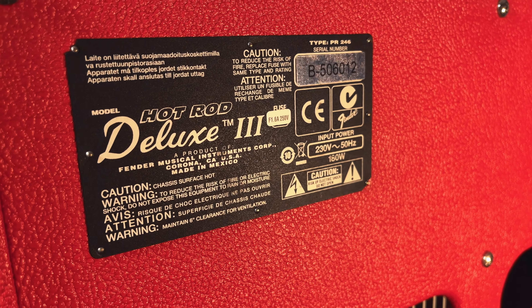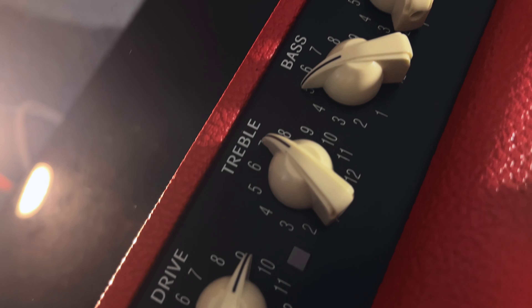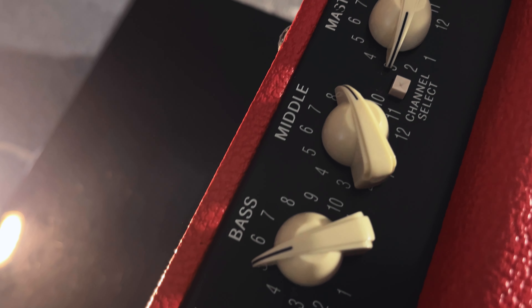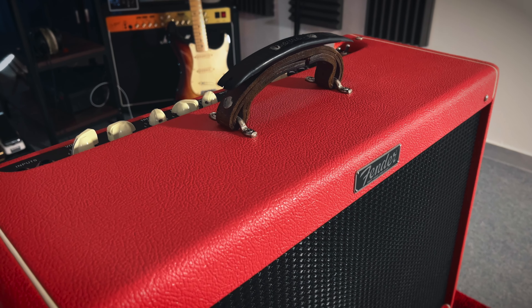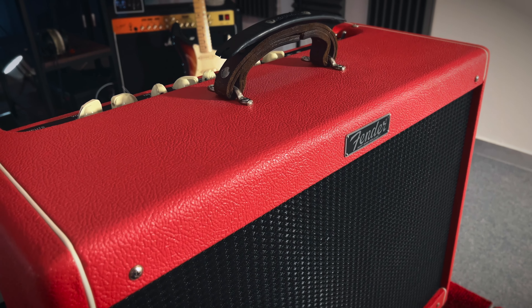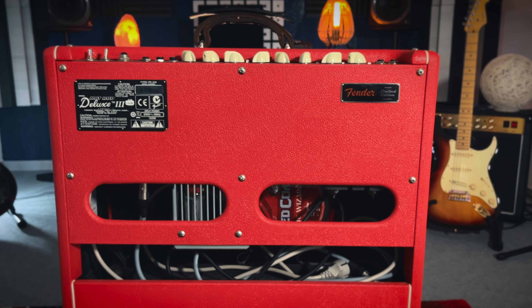It's a tube amp so it's powerful enough for gigging. I've gigged with it in small clubs and big stages and it just excelled in each situation. It can cut through the mix very well and you can just rely on it. It has a robust construction and it's literally indestructible. What I also like about it is that it's not as heavy as some other amps that are the same size.